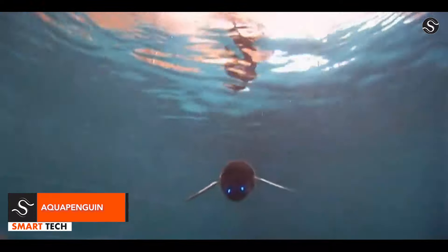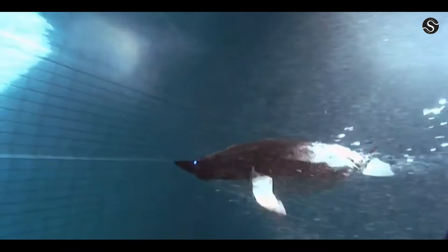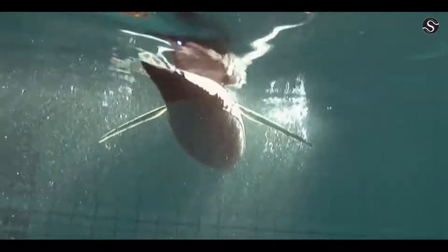The Festo Aqua Penguin is an autonomous underwater vehicle inspired by a penguin's natural design and behavior. Its hydrodynamic body allows it to turn on the spot, maneuver in confined spaces, and swim in reverse. The wing, head, and tail parts can move in any direction.